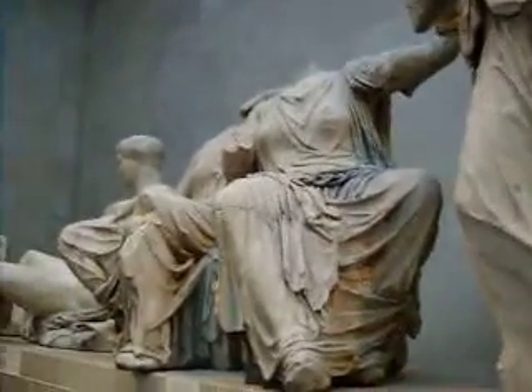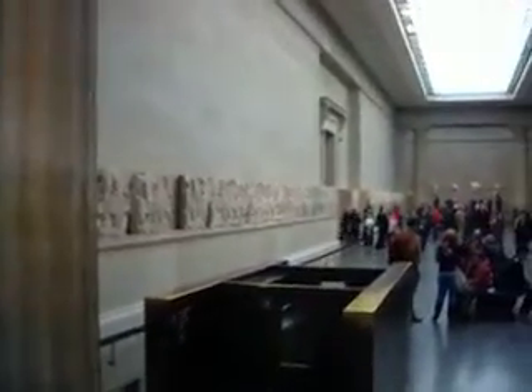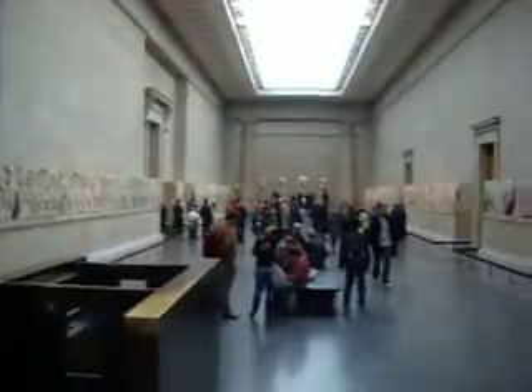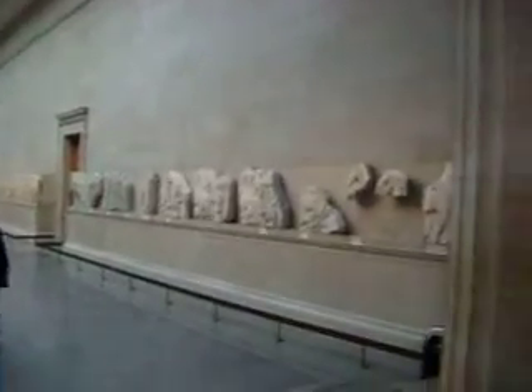Hi guys, Wolfersworld here looking at some amazing Greek sculptures that are straight from the Parthenon. Unfortunately, we're not at the Parthenon — we are here in the British Museum. The British Museum has a large piece of the Parthenon. You have these friezes here that go all the way down to the back. You can see they have this long hall built specifically for this collection of amazing pieces from the Parthenon.